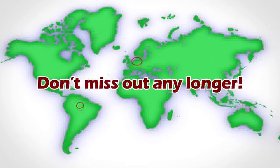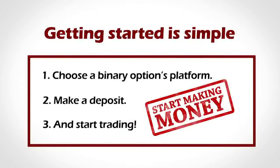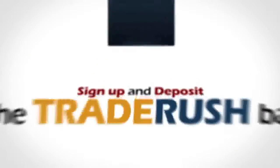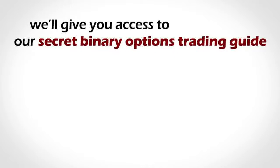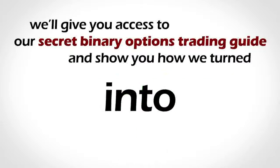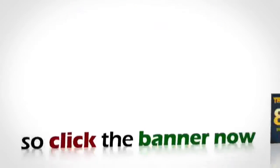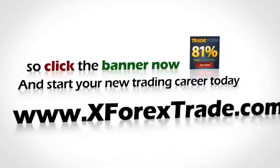Don't miss out any longer. Getting started is simple: choose a binary options platform, make a deposit, and start trading — and more importantly, start making money. If you click on the TradeRush banner, sign up and deposit $500 right now, we'll give you access to our secret binary options trading guide and show you how we turned a $500 initial deposit into over $12,000 in two weeks. So click the banner now and start your new trading career today.